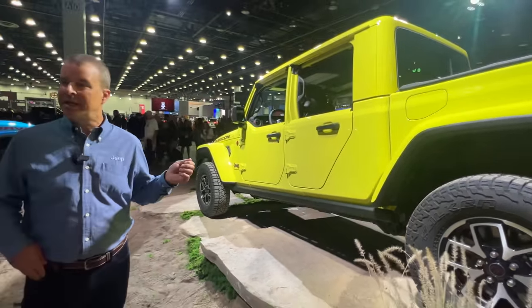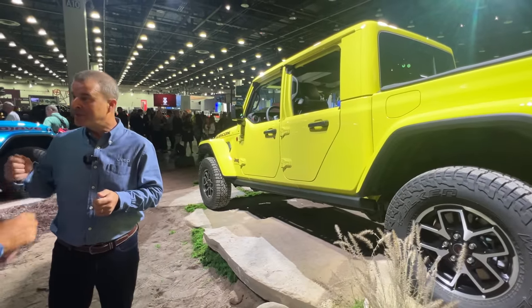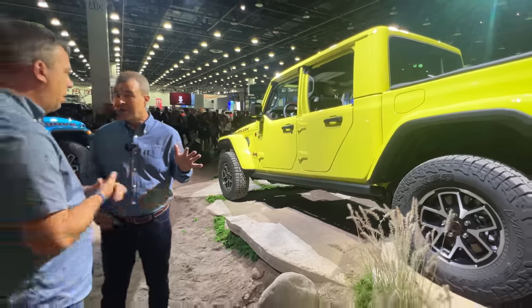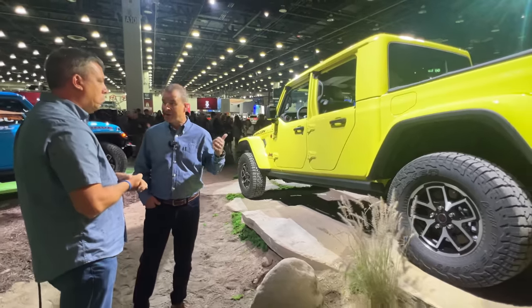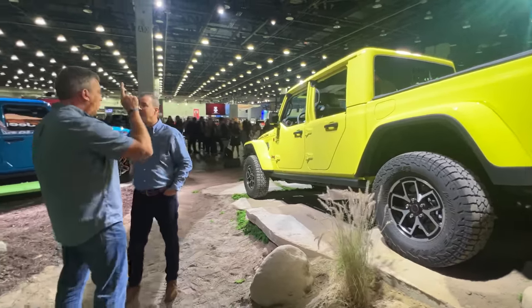We've given the Gladiator folks Off-Road Plus, which means you can engage high speed even in 4x4 high — which for Gladiators is important with a locker. This is for high-speed sand running, and it's a lot of fun. And of course, the Mojave — the Mojave's for sand.